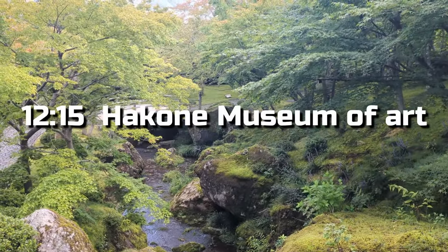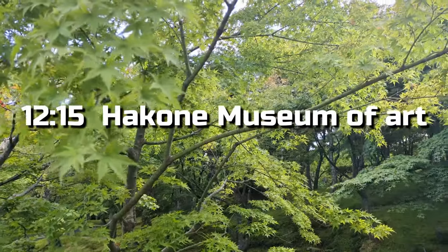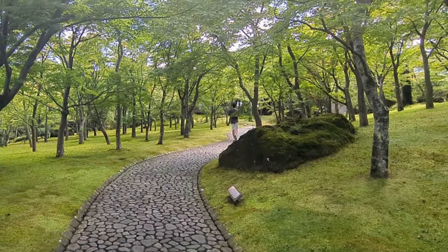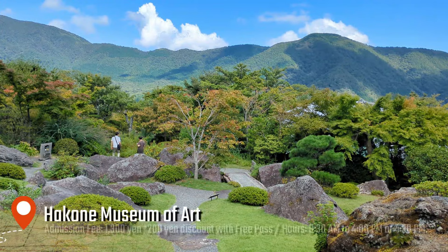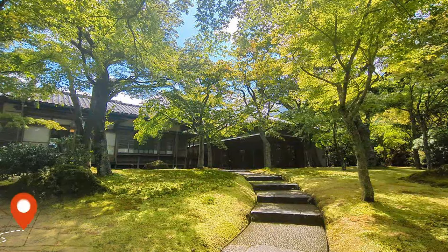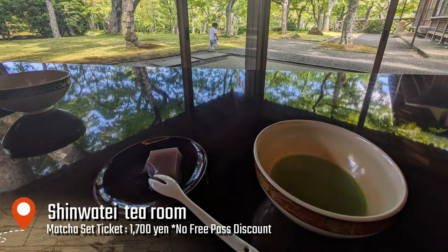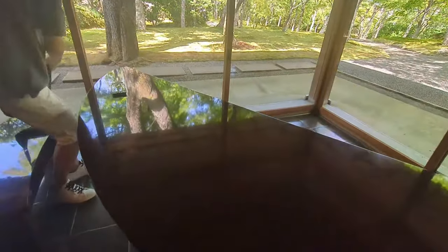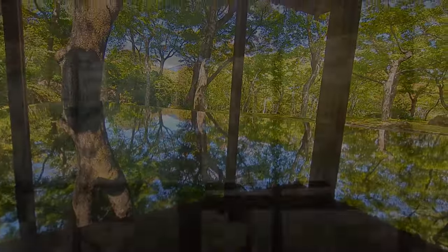I'm at the Hakone Museum of Art, right in front of Koen-kami Station. The museum's garden is designated as a national scenic spot, with around 130 types of moss and 220 maple trees, offering stunning views throughout the seasons. It was a long weekend, but I was lucky to visit during a less crowded time. There's a tea room where you can enjoy kuzu yokan, a sweet made from kudzu starch, and matcha tea. Even if you're not a fan of sweet bean paste, you'll find these treats refreshing. The tables are made of Wajima lacquerware plywood, and you can take beautiful mirror-like photos with your mobile phone.